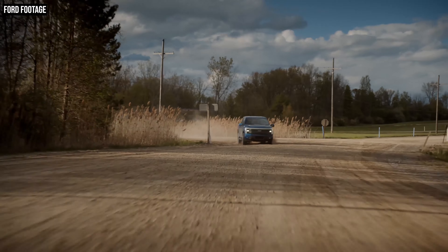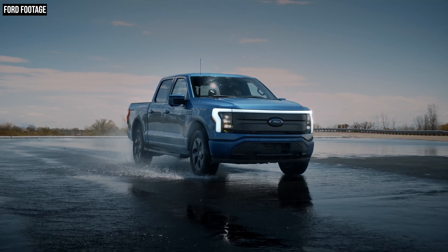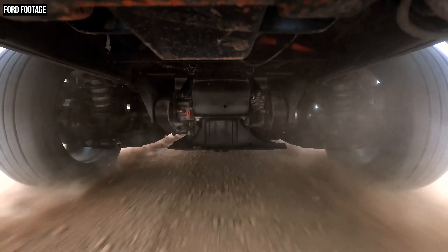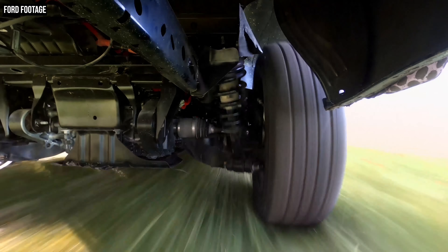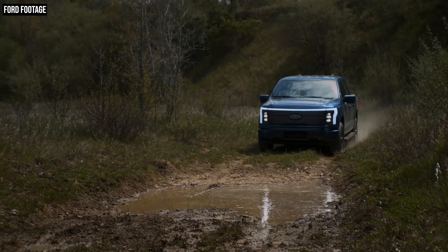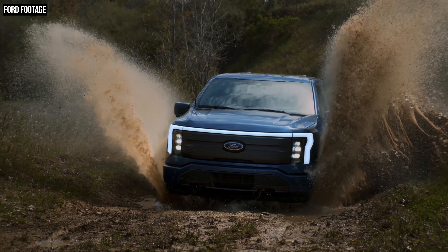4x4 is standard across the entire F-150 Lightning lineup because no matter which Lightning pickup you buy, at any trim level, every one of them comes with the same dual-motor electric drivetrain with one motor powering each axle. The 4x4 system has four selectable drive modes: normal, sport, off-road, and tow-haul. If you do want to go off-road, you're not going to have to worry about mixing your electric truck with wet conditions. The battery array itself has been put into a waterproof casing, and it's also surrounded by crash absorption protection to protect it from just the nastiest of conditions.